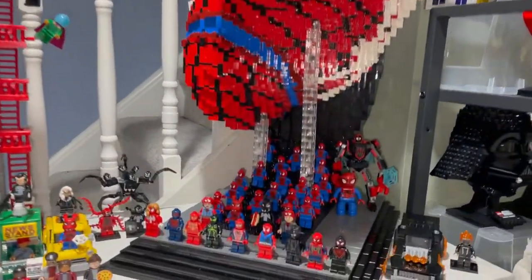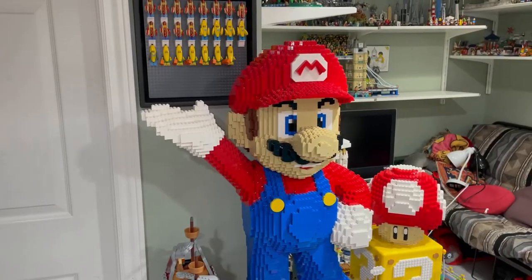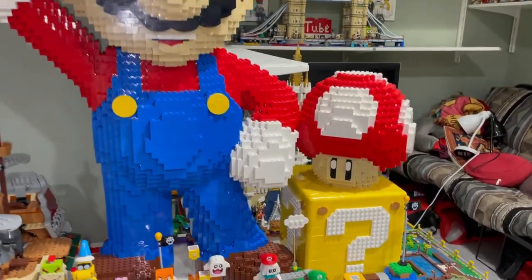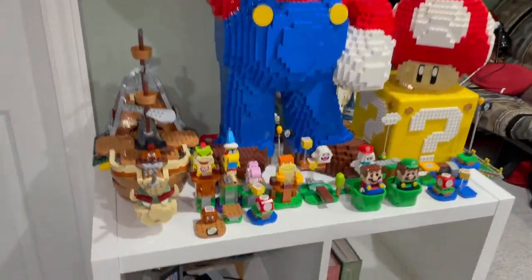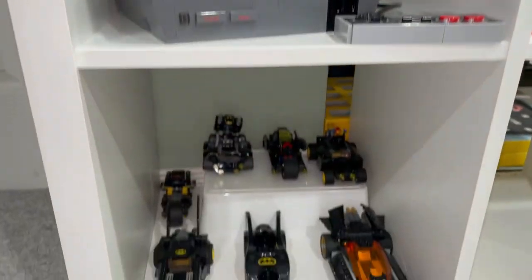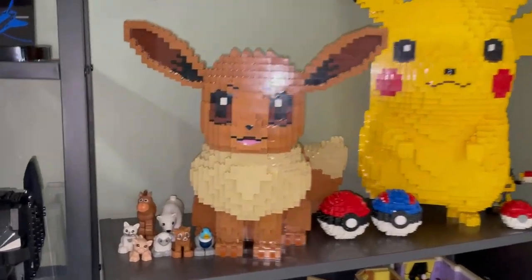We have the Daily Bugle and a Spider-Man bust from Bricker Build with my Spider-Man army, plus an empty spot here for something in the future. Here is my Mario from Bricker Bills with my power-up mushroom and the question mark block, with some more Mario sets. Down here we have the Nintendo NES and some Batmobiles.